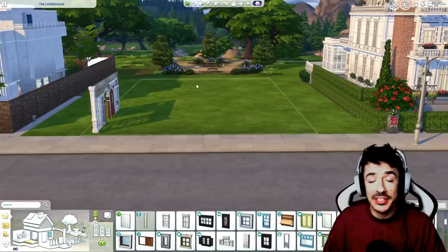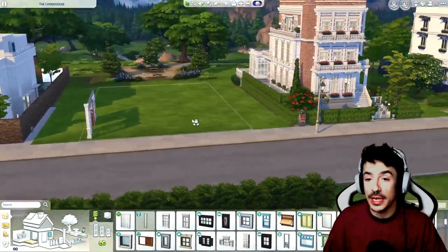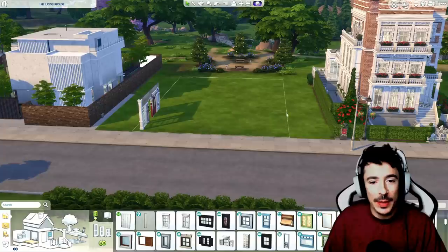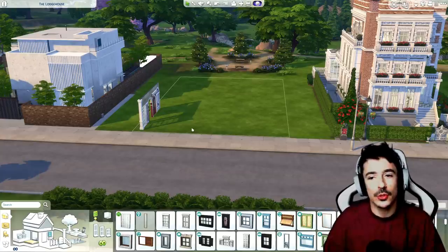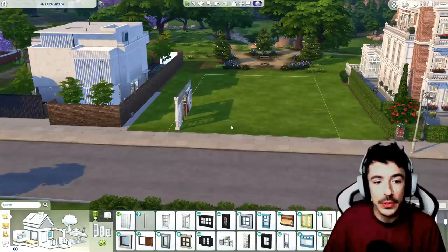This is the Lodge House. Well, it's not yet because we haven't made a start, but this is going to be the Lodge House - a huge Victorian family home in a different style to what we've done already. Something a little bit more low-key, kind of low-lying, not too high. I think we're just going to stick with two stories for this house.